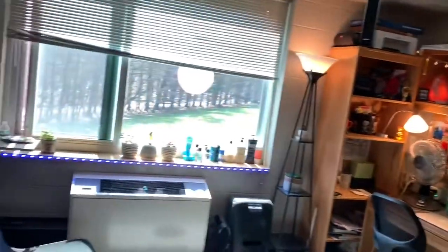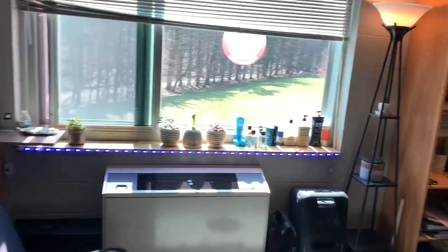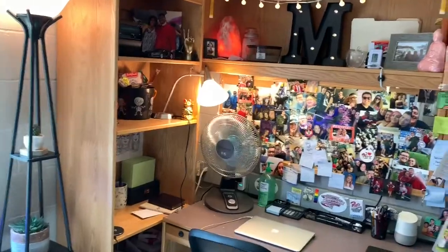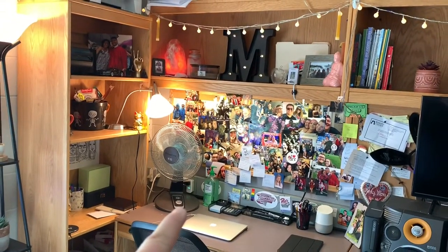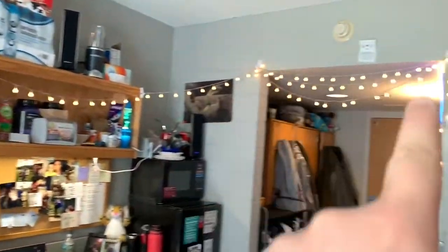All the lights here and the light strip are controlled via Philips Hue, so I can change the colors or brightness at any time. The fan is also controlled through Siri, as well as these lights up here.